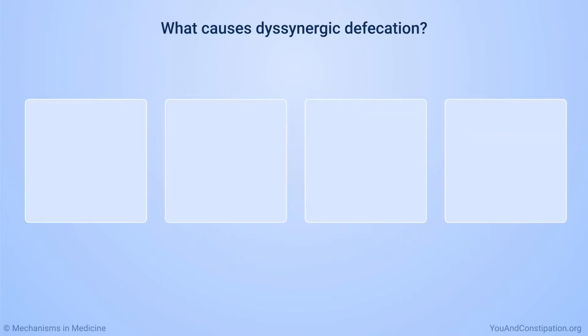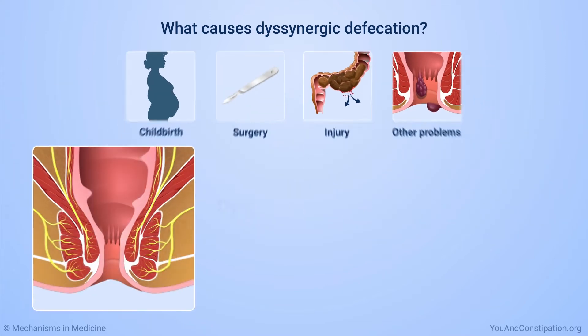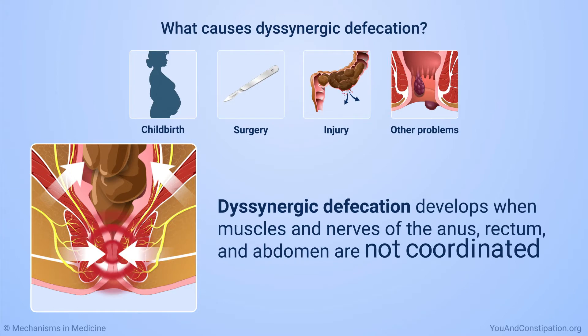Dysinergic defecation can be caused by childbirth, surgery, injury, and other problems. Whatever the original cause, dysinergic defecation develops when the muscles and nerves of your anus, rectum, and abdomen are not coordinated.